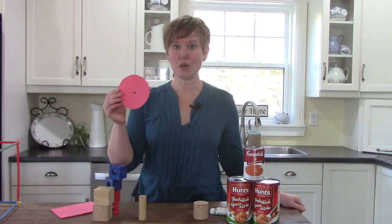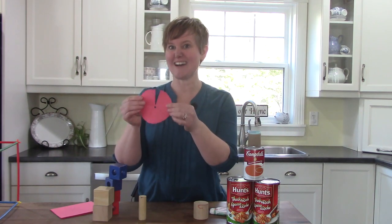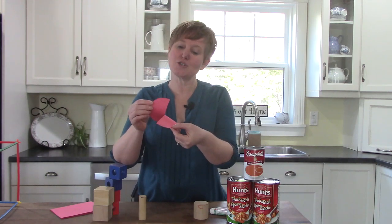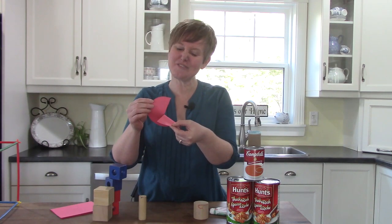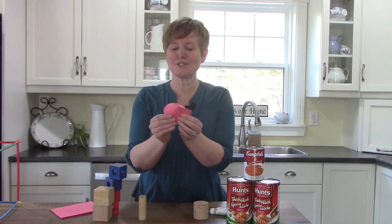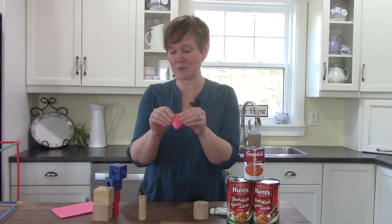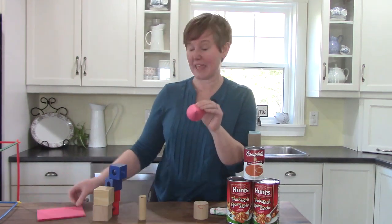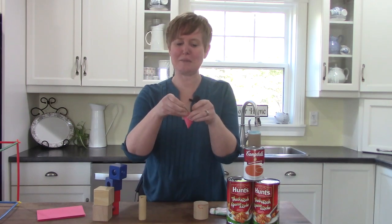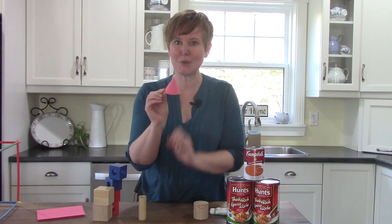What we did was we made a circle out of paper, and we cut it into the middle. And we put one side of the flap over top of the other, and we turned it around until we made a cone the size that we wanted it to be. And you can tape it together or glue it together — I'm going to use a paper clip for right now. And we made some cones.